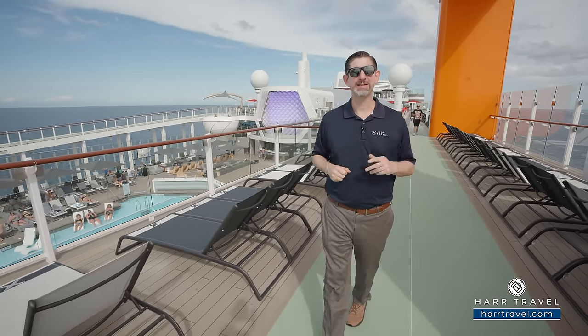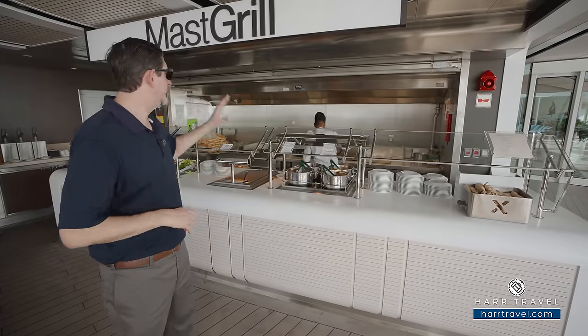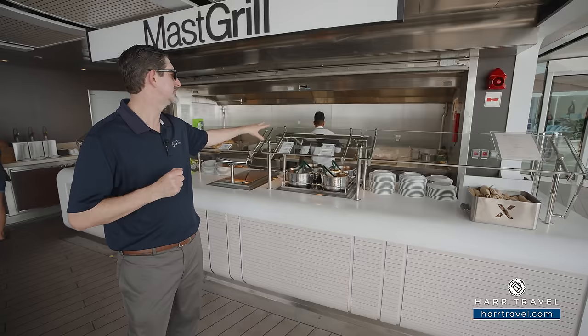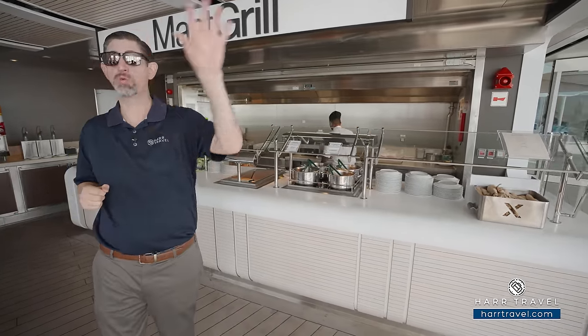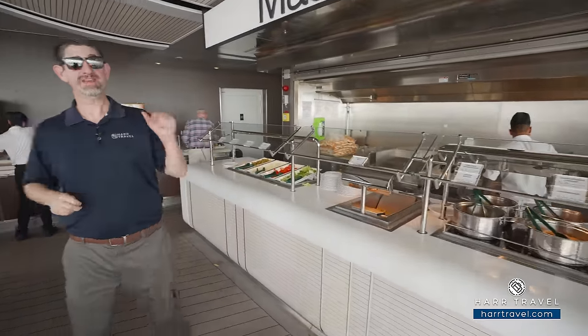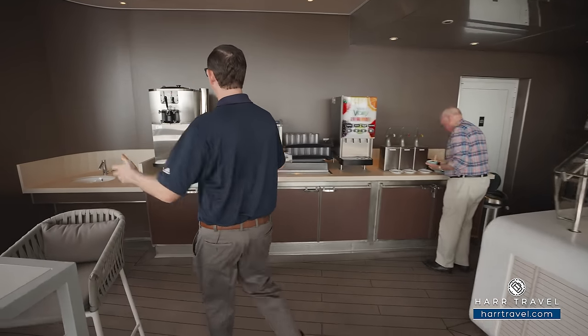This is a wonderful place to catch some rays and read a book. The Mast Grill is the classic pool grill experience — you've got hot dogs, hamburgers topped with delicious caramelized onions and bacon, with lots of wonderful options to choose from. They have seating along the windows and high-top seating right in the middle. But one of the best features of this spot is the soft serve ice cream — I'm going to go give it a hug right now.